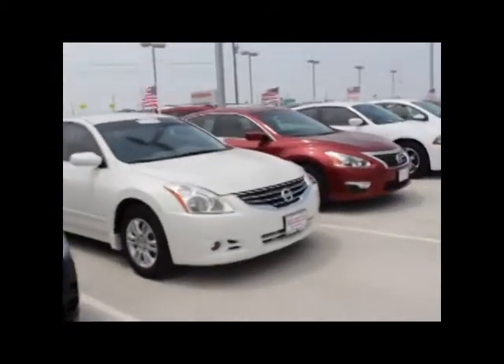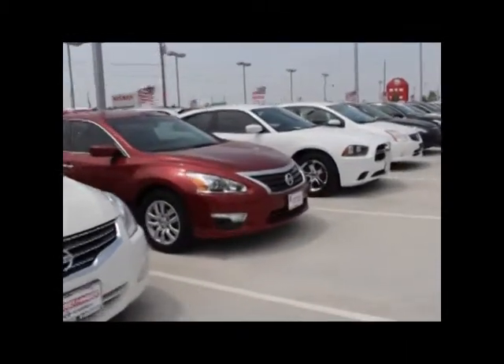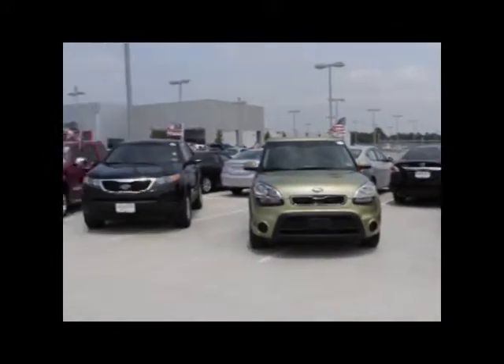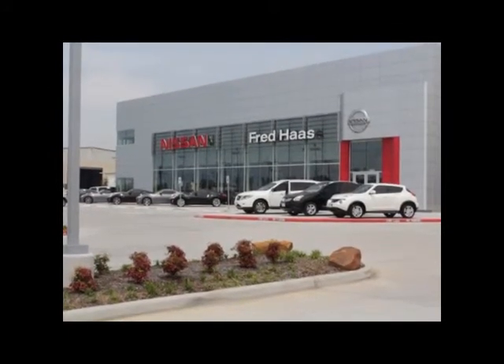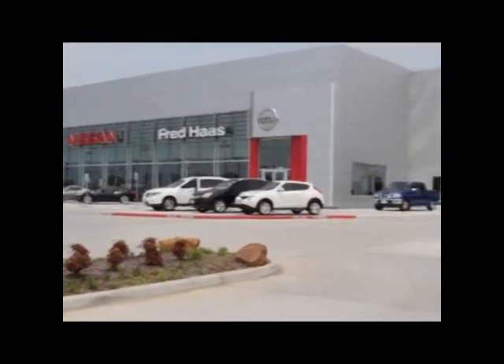To see this vehicle and the rest of our inventory, please visit FredHaasNissan.com or stop by our showroom at 24202 State Highway 249, Tomball, Texas 77375.